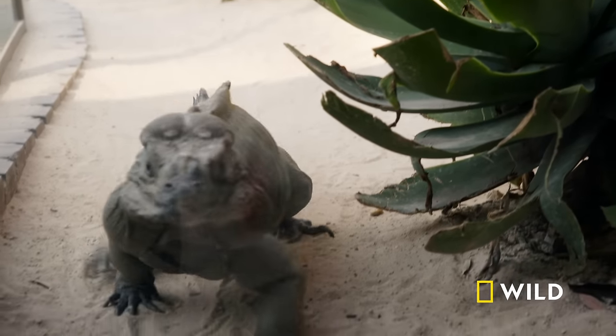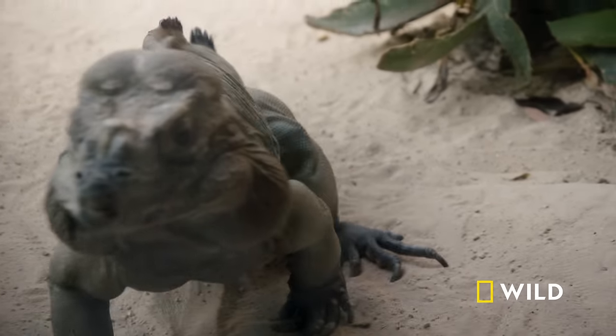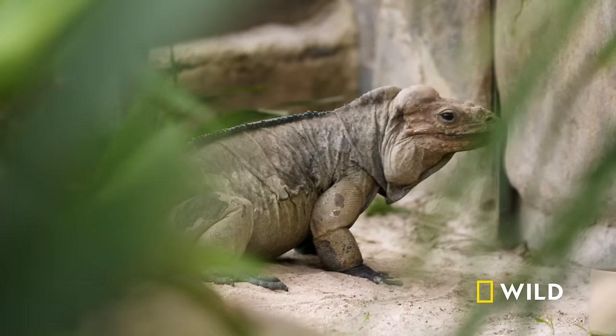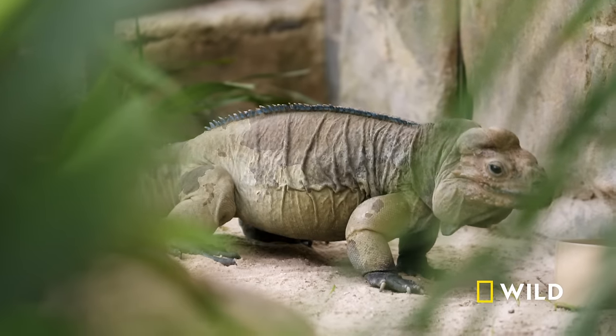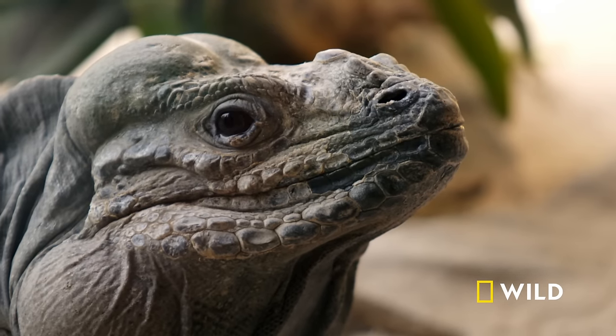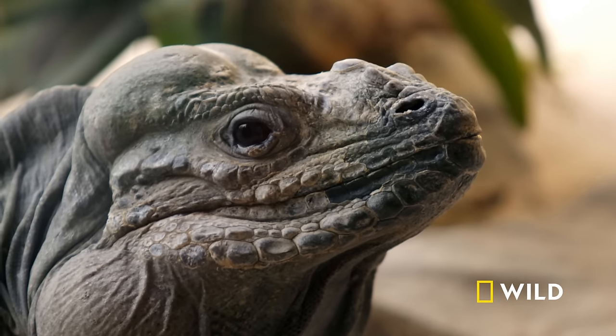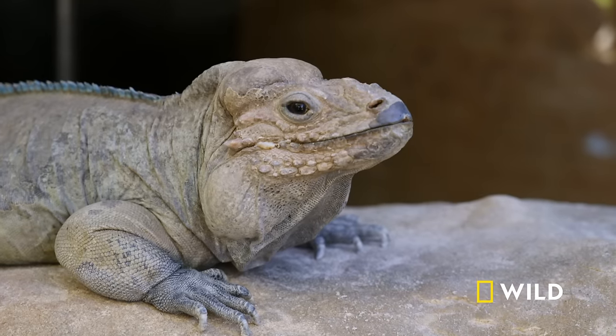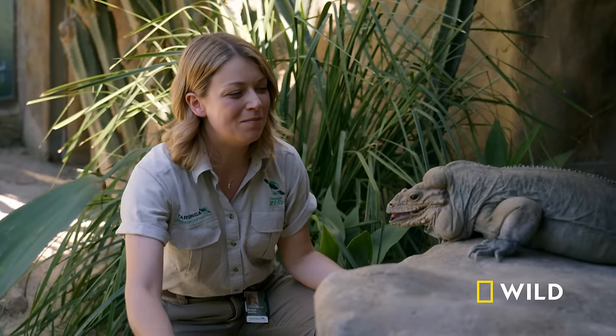They are a terrestrial iguana. In the wild, these guys are found in the Dominican Republic and Haiti, from quite a dry environment. They really do well in our Australian heat. And when we look at them, they truly do look like little dinosaurs. That little rhino horn on the nose — that's where they get their name from. Those big chunky jaws are mostly for display, but they also mean she's got a very strong bite.